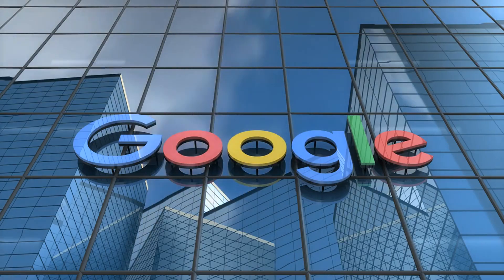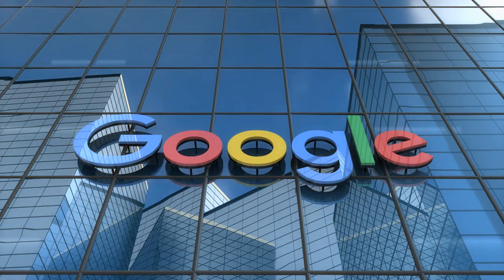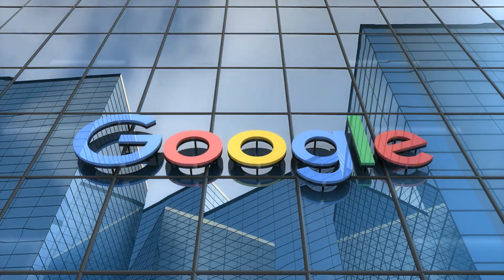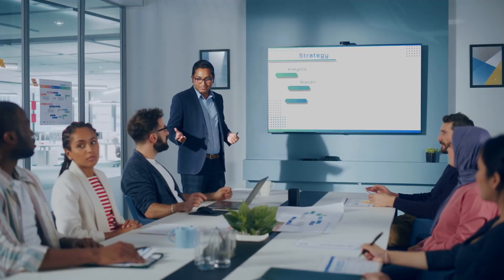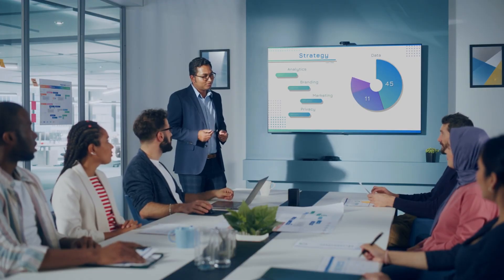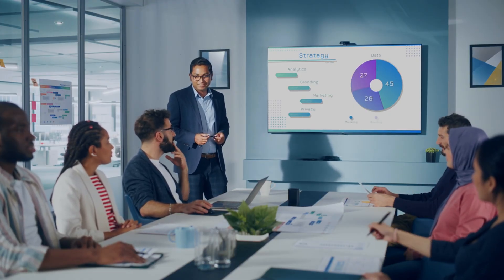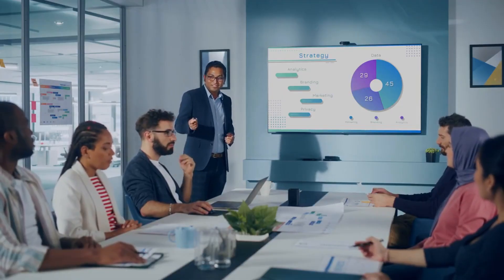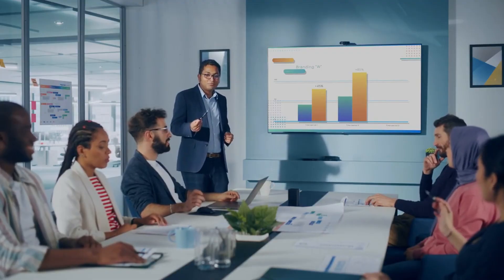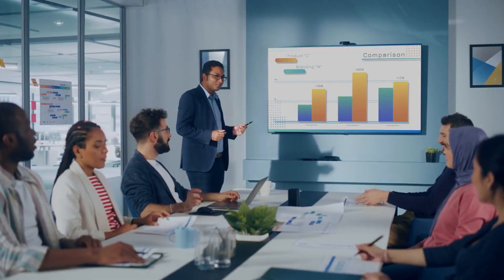Google AI courses are essential for anyone looking to advance their career or grow their business in today's tech-driven world. AI is revolutionizing industries, and gaining expertise in AI can open doors to high-demand career opportunities. Plus, earning a certificate from Google adds credibility to your resume and showcases your commitment to professional growth. With that said, let's review some of the best Google AI certificate courses for career growth.